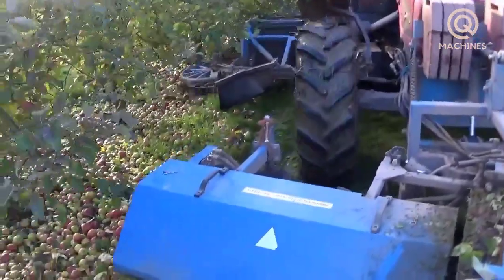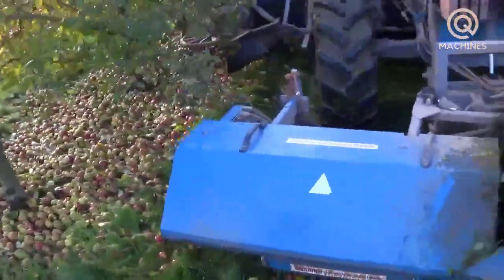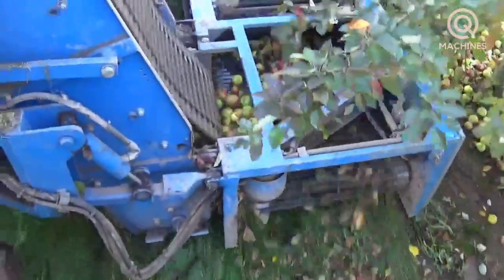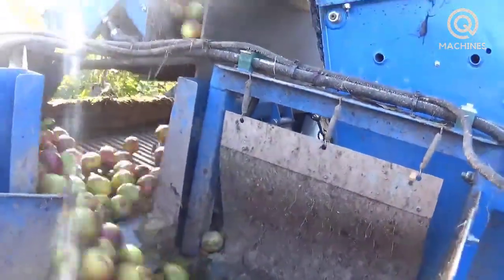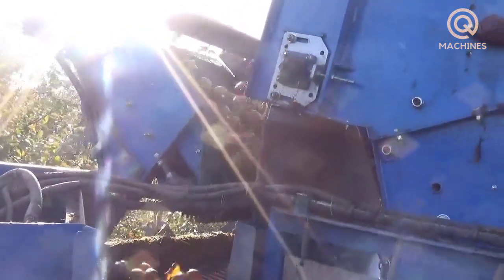When apples fall from the tree, they are collected using specialized harvesters. The use of technological machinery in harvesting helps to harvest efficiently and reduces harvesting time to avoid fruit damage.